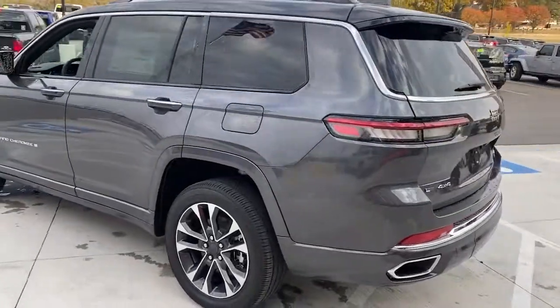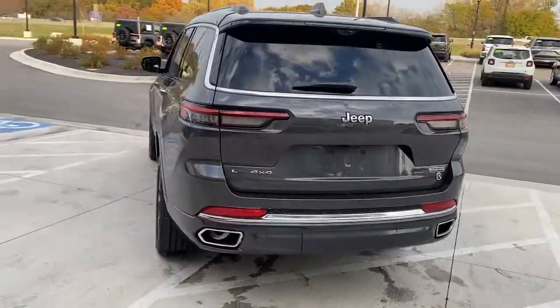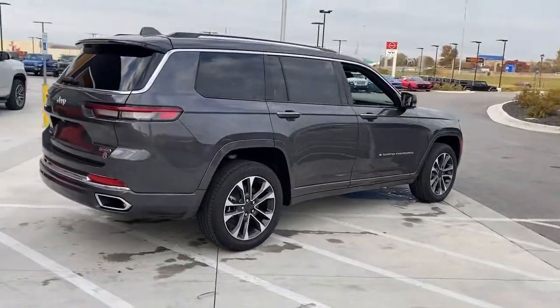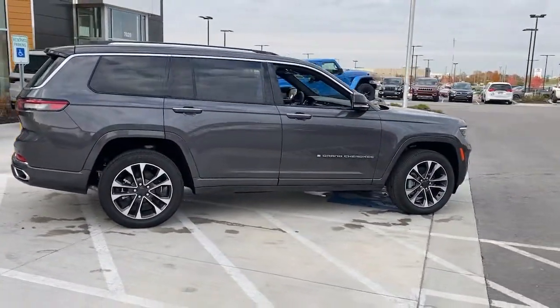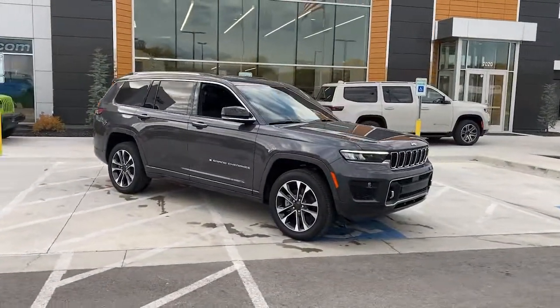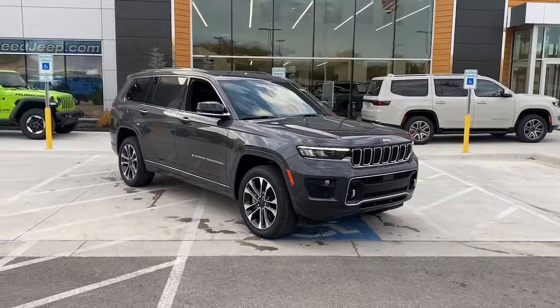The following are some of this vehicle's highlighted options: panoramic roof, keyless entry, heated driver's seat, hands-free liftgate, third-row seat, cooled driver's seat, power liftgate, lane-keeping assist, iPod, MP3 input, power passenger seat.